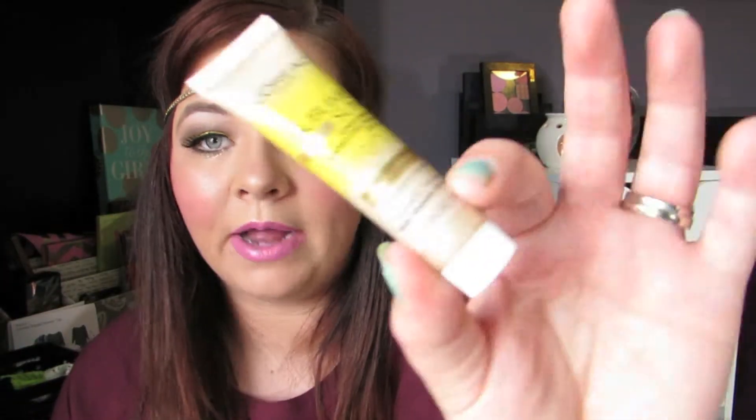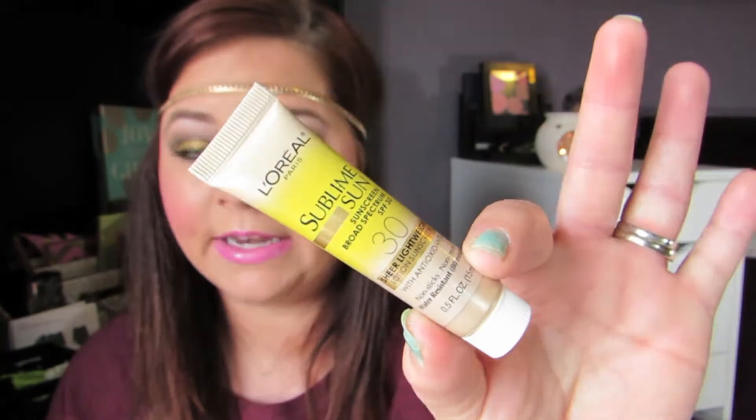The next product came with my sublime towelette kit — it's the L'Oreal Sublime sunscreen broad spectrum SPF 30. I now have about eight of these, which is great because they fit right in your purse. If you didn't realize you'd be out in the sun, you can quickly put it on and you're good to go. It doesn't smell too bad either.